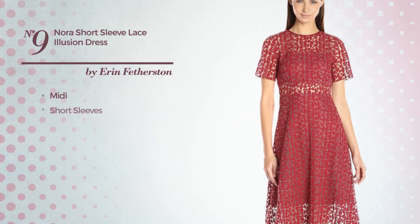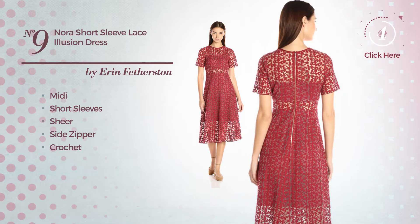Number 8. Fit and Flair Dress. Featuring sleeveless style, crew neckline, with a floral, available just in this color mix.